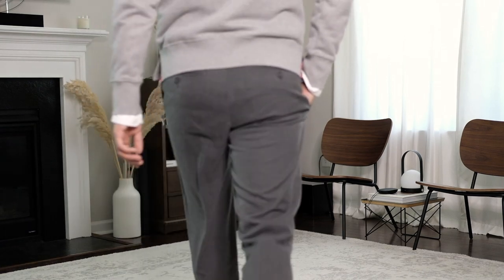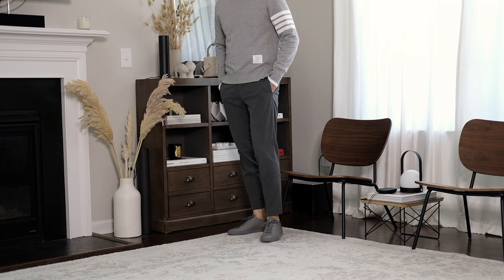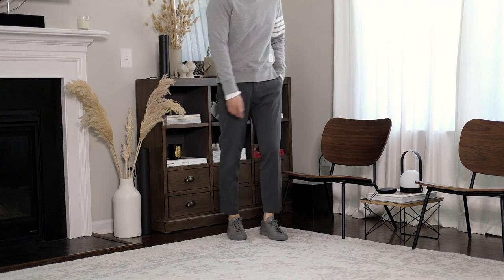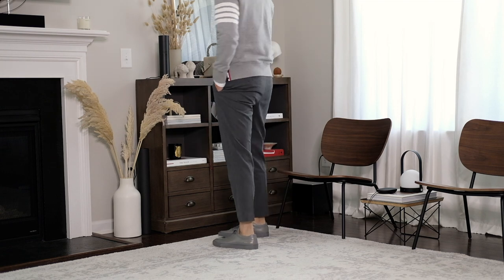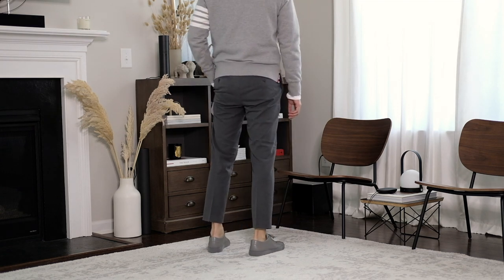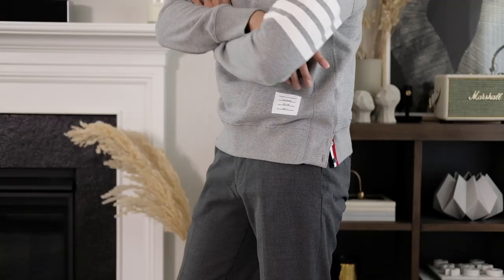Here I have kept the same top but switched out the bottoms. This look is much more casual and comfortable for daily activities. It's a perfect way to dress down the items while still looking put together. I usually wear these clothes when I go out on the weekend to explore the city, grab a coffee, shop, or run errands.